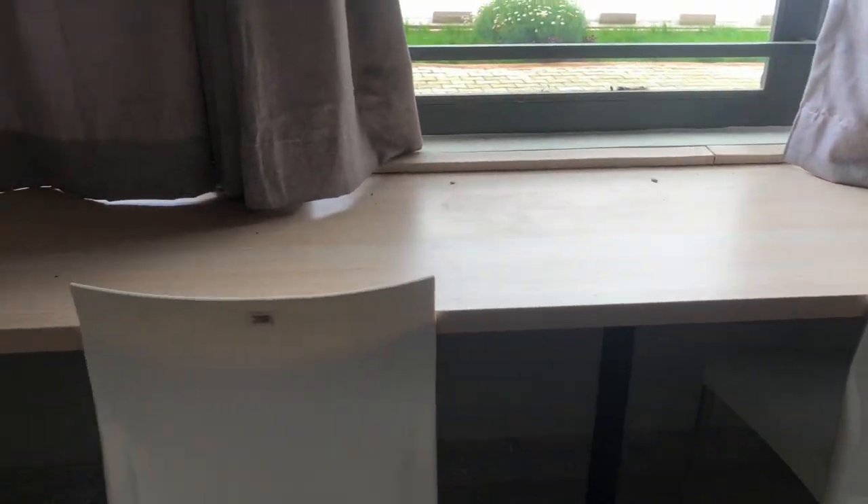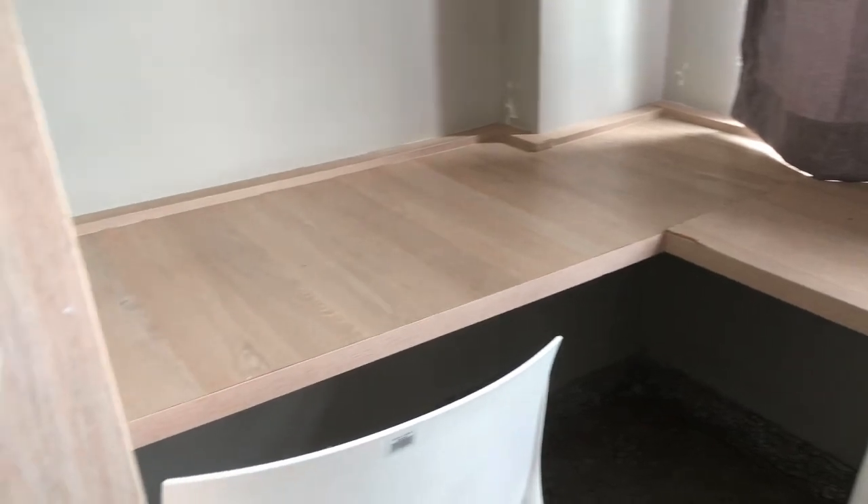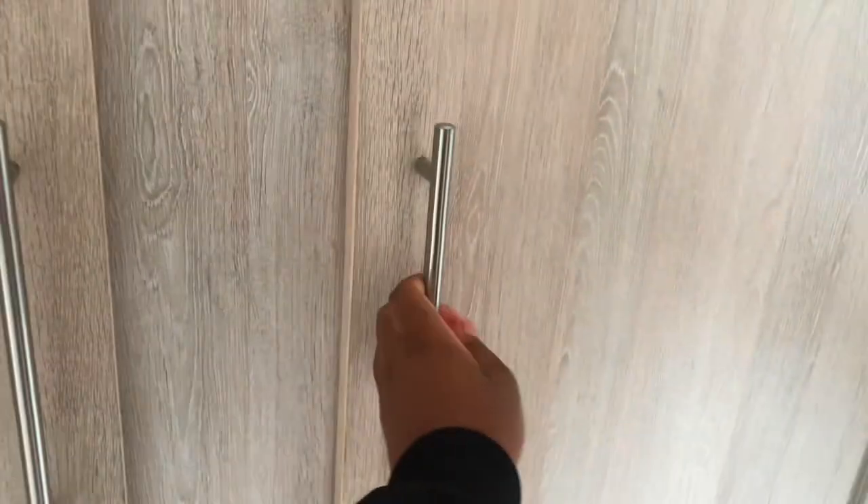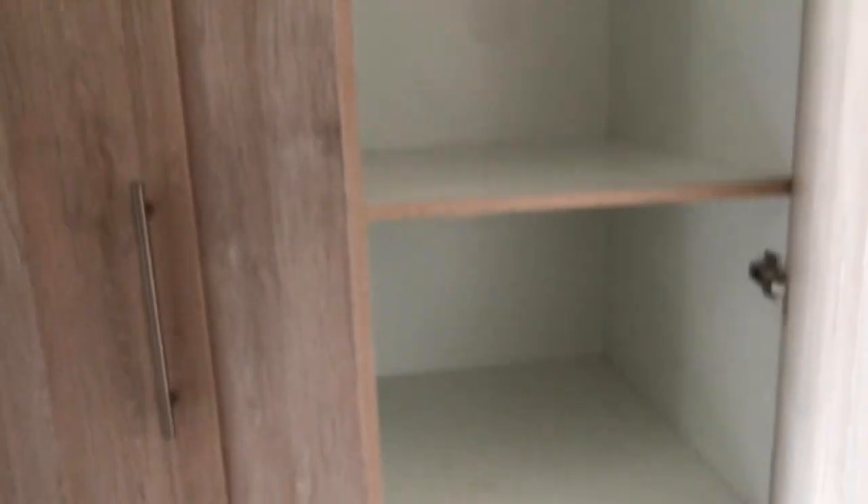The people who stay in this room use the communal bathrooms — shared bathrooms, one on each floor. Technically there are two: one on the male side and one on the female side. There are two wardrobe spaces on each side for the four occupants. There's a lot of space to store stuff for four people.